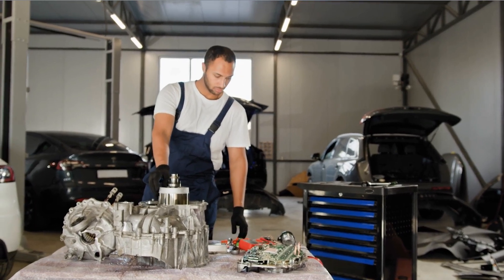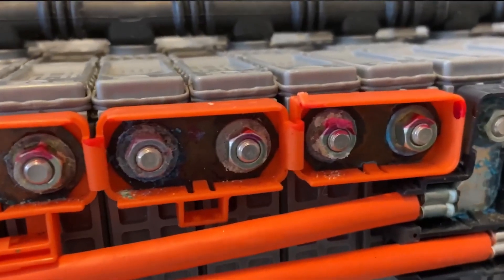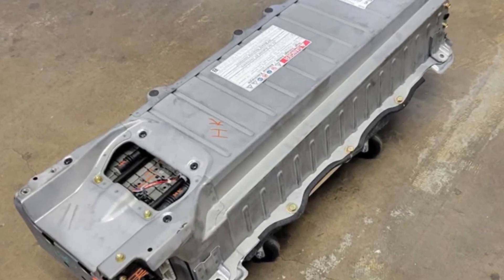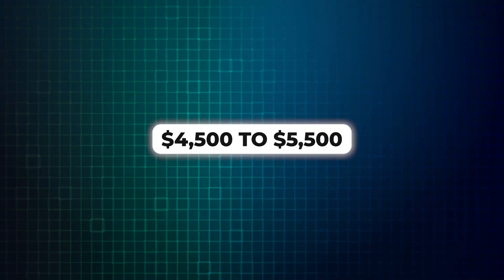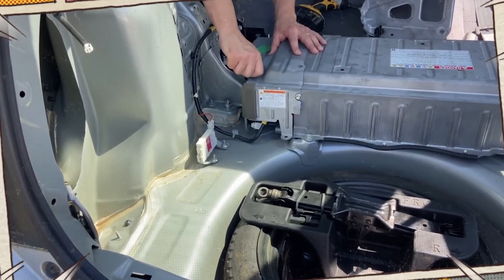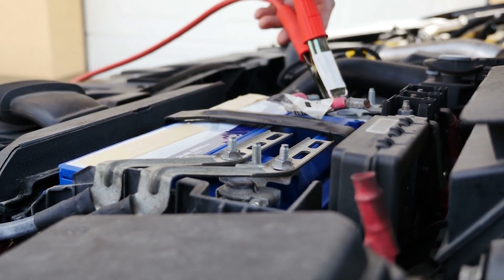It's important to remember that these are ballpark figures and can vary depending on your location and the specific service center you choose. For older Prius models, which came around 2011, replacing the Hybrid Battery Pack can range from $4,500 to $5,500. This reflects the fact that battery technology has advanced in newer models, and older battery packs may be slightly less expensive to replace.